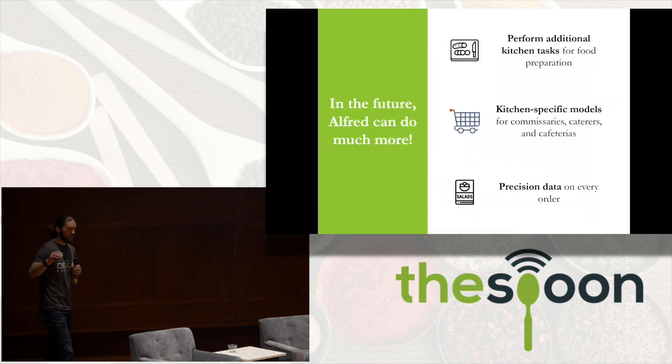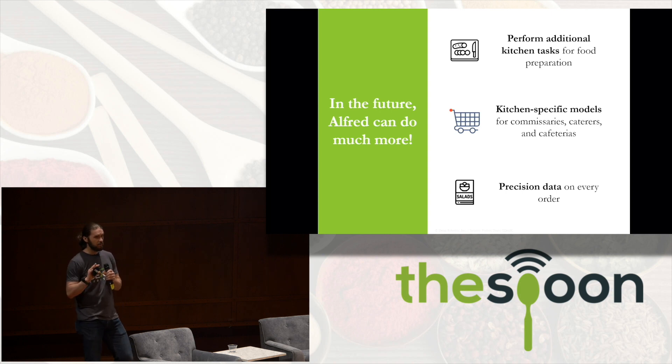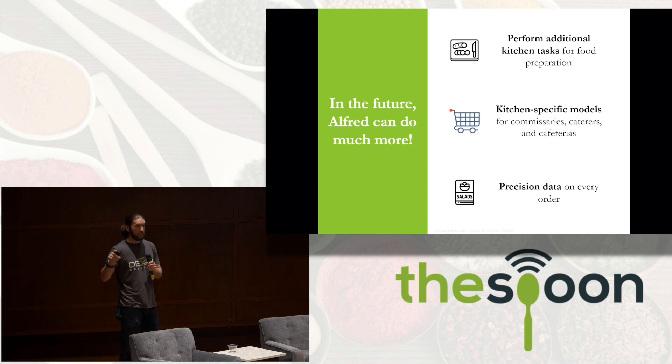In the future, Alfred is going to do more than this. Because remember, it's software — it's focused on learning how to do tasks. Alfred is going to do cutting, slicing, and dicing — all the magic that happens in the back. We'll make versions of Alfred for kitchen-specific setups like caterers, commissaries, and cafeterias. Not only can Alfred perform tasks to prepare meals, but we have all the data on every meal we make. So Jeff knows when he's going to run out of lettuce, and the customer knows exactly what went into their Subway sandwich.